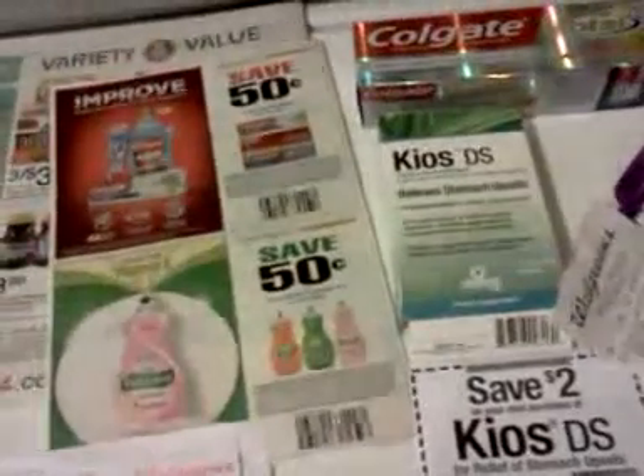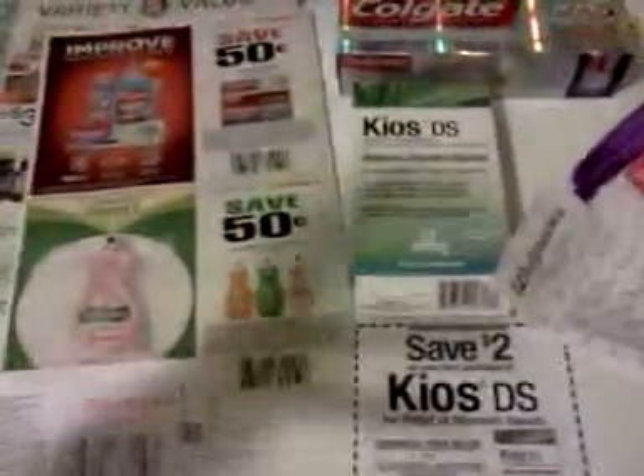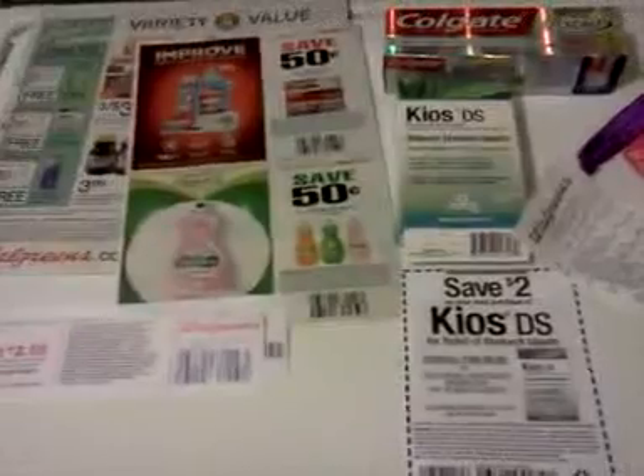If Walgreens runs a deal this week with one of those five-dollars-off-a-twenty-dollar-purchase coupons, I'll probably go back and pick up some of these other items, because then they'll start becoming better moneymakers and I'll be more comfortable rolling them. Anyway, I've babbled on enough — I'll talk to you guys later!